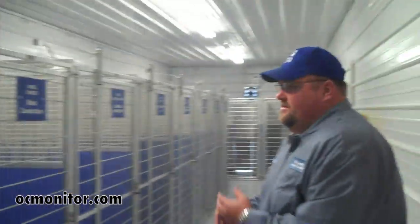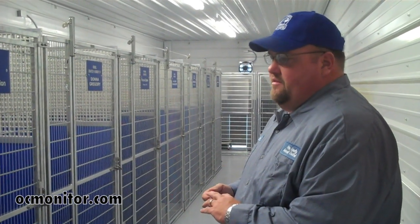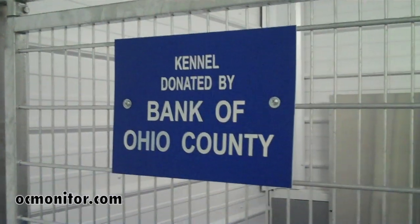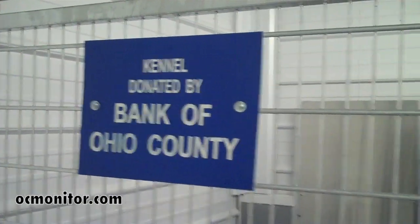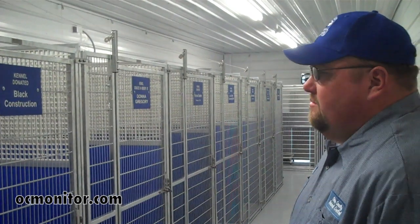We're really extra proud of this kennel area compared to the one we came from. We're fortunate enough to get sponsors for each of these kennels. We have a few left available for anybody who wants to get on board and sponsor one — they're $500 each. It's a lifetime sponsorship and it helps us with some other things we want to do. The middle of the kennel area is all metal, you'll notice.